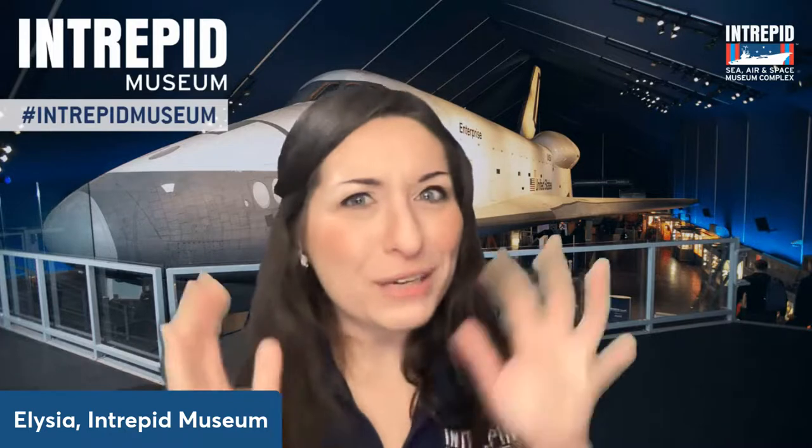The Perseverance rover is pretty cool, pretty sweet. Actually, I have something very, very cool to share with you all. Let me know in the chat — has anyone ever wished that you could see the Perseverance rover or the Ingenuity helicopter up close? Really get a good look at it, walk around it?